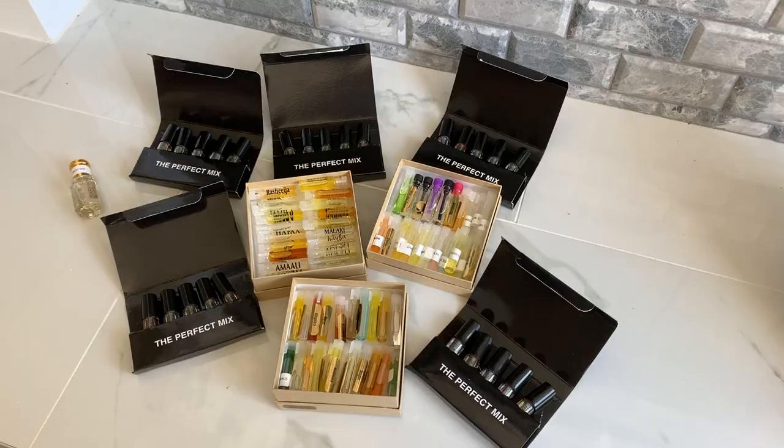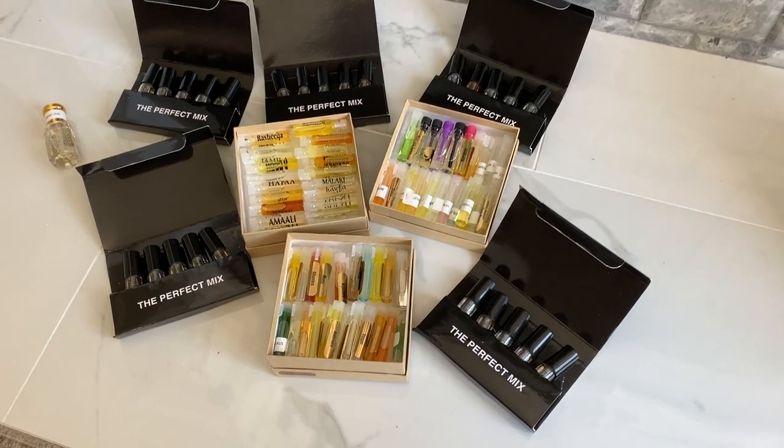So I actually reached out to Swiss Arabian — I sent them the link to that video, told them I'm a big fan of their fragrances, and that I was hoping to get a sample of the Casablanca to review for you guys. What did they do? They ended up sending me a full bottle and a ton — and I mean a ton — of samples. Check out this picture!